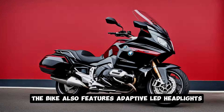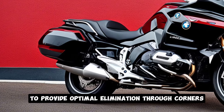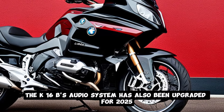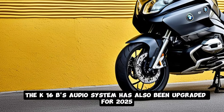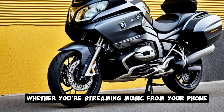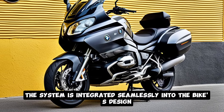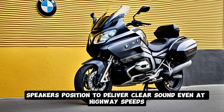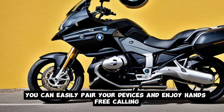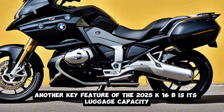The bike also features adaptive LED headlights, which adjust to the angle of the bike to provide optimal illumination through corners, enhancing safety on night rides. The K1600B's audio system has also been upgraded for 2025, offering a premium sound experience whether you're streaming music from your phone or listening to the built-in radio. The system is integrated seamlessly into the bike's design, with speakers positioned to deliver clear sound even at highway speeds. With the addition of Bluetooth connectivity, you can easily pair your devices and enjoy hands-free calling or voice navigation.